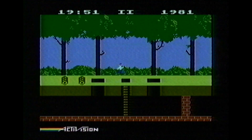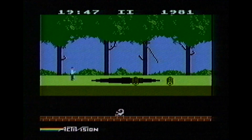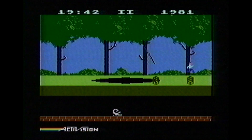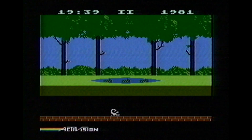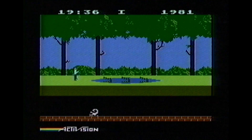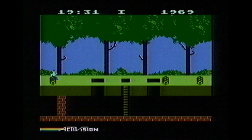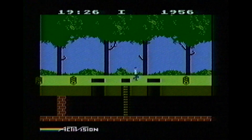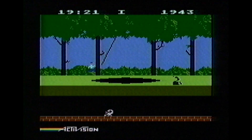From 1984, this is Pitfall for the Atari 5200 from Activision. I think many of us are probably more familiar with the Atari 2600 game cartridge, and you may notice right away that the 5200 version does have some graphical enhancements, although not very many. In general, Pitfall for the 5200 is nearly identical to the 2600 version as far as I can tell.